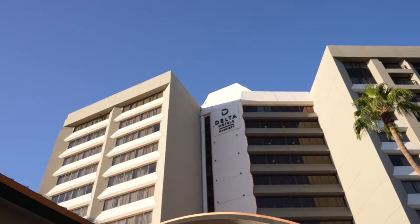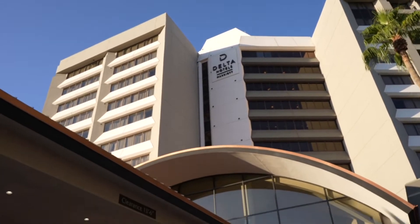Hi everyone. My name is Zoe Schurzel and I'm the brand ambassador for Visit Mesa. I'm here checking in at the Delta Hotels by Marriott Phoenix Mesa. Let's go talk to Melanie Volker to see why this is the place to stay when you're in town.